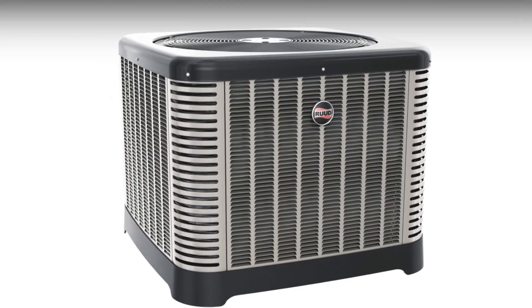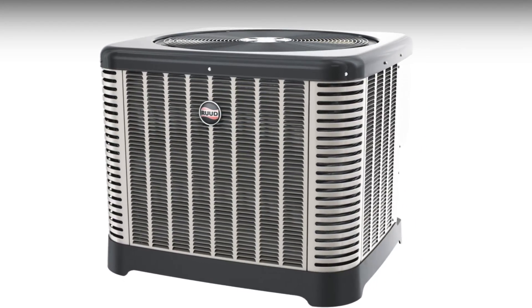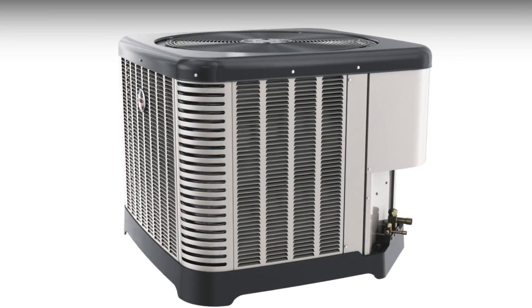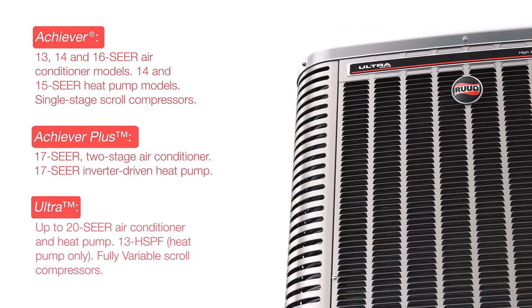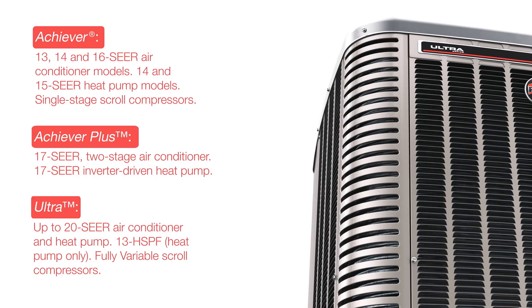Rood's all-new redesigned cooling platform has game-changing features, making these units unlike anything else available today. Launching in Achiever, Achiever Plus, and Ultra models, and one-and-a-half to five-ton capacities, these units offer something for everyone.